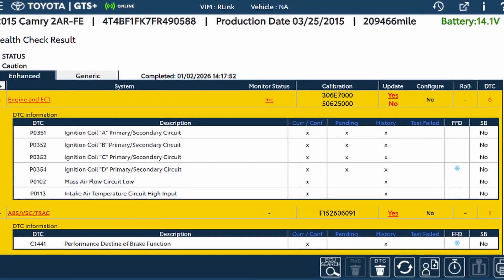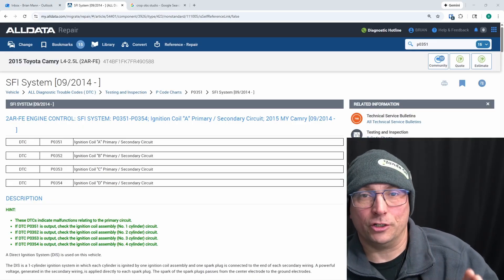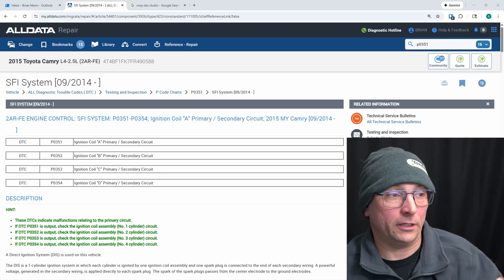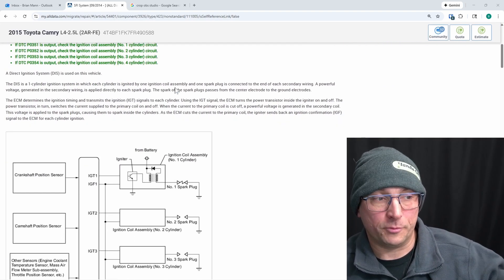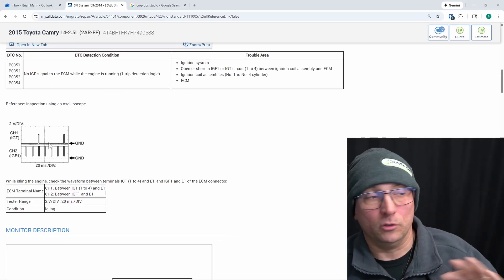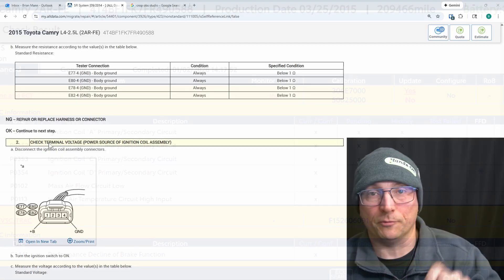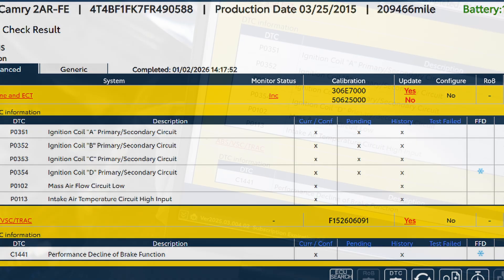Here are the codes we've got going into this. Happy New Year 2026. I want to share this case study or diagnostic process because the flow chart for the P0351, P0352, P0353, P0354 will lead you down the road kicking rocks. They have some great information in the flow chart — the code description and operation, even scope captures. But if you actually follow the flow chart, it will lead you down the wrong road. We're going to cover that deeper in this YouTube video, and on the membership site we'll dive into all four codes.